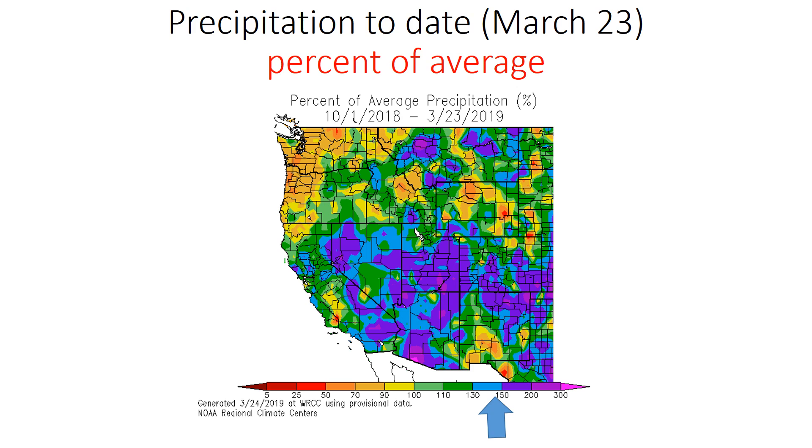You can see it stands out very well across Southern California. Blue-shaded areas are 130 to 175% of normal. Even some of our mountain locations are close to 200% of normal, or two times the average precipitation during the water year through March 23rd.